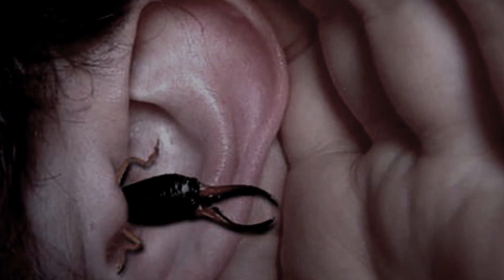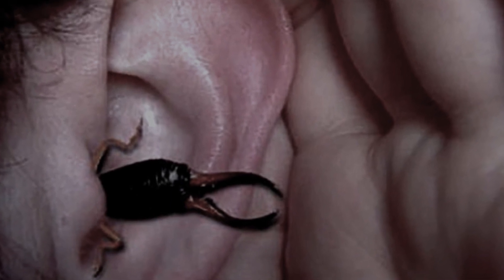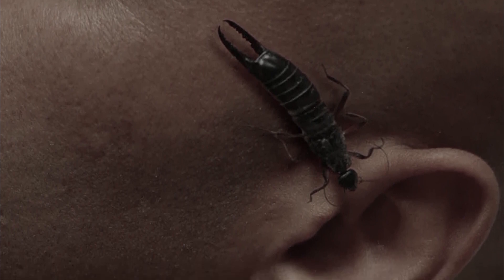There are cases when insects crawled into a human ear or nose at night. The earwig is dangerous because it cannot walk backwards — only forward — so individuals penetrating the human body bite and literally gnaw their way. However, rumors that earwigs get into the brain are unfair, because without oxygen they quickly die.